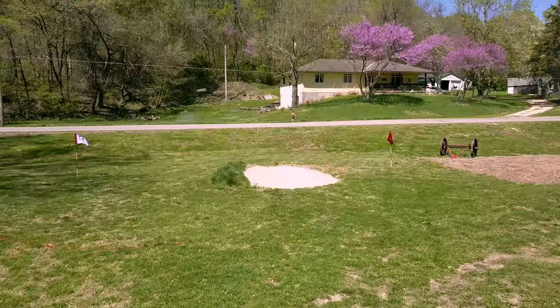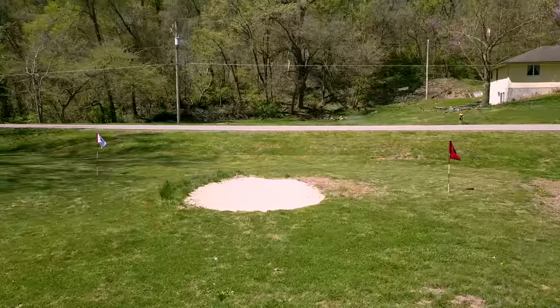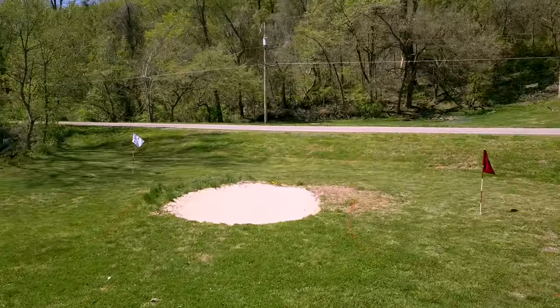The road is situated on a significant slope behind the green. You can get some good bounces off of it. The tee box for the third hole is behind the white flag on the left as well.